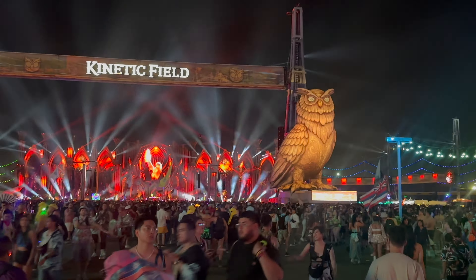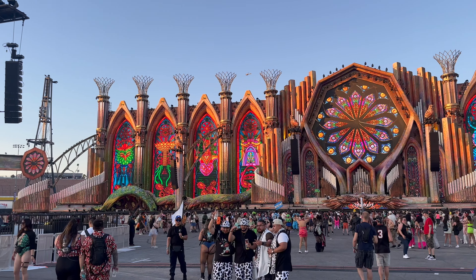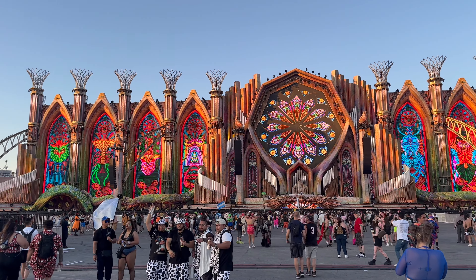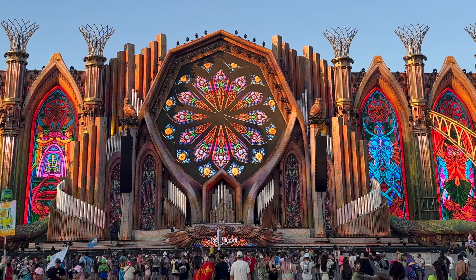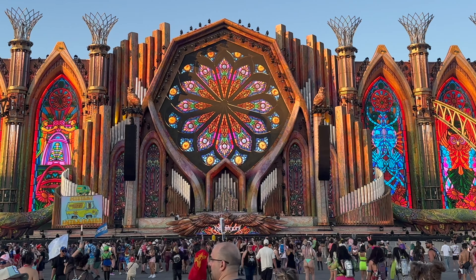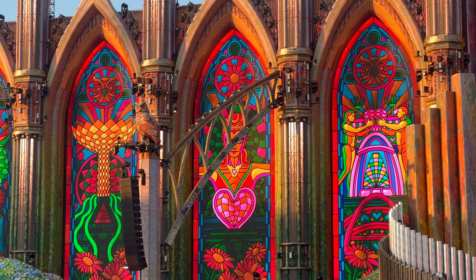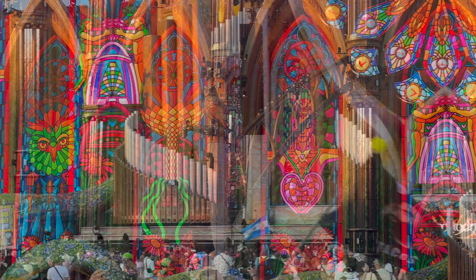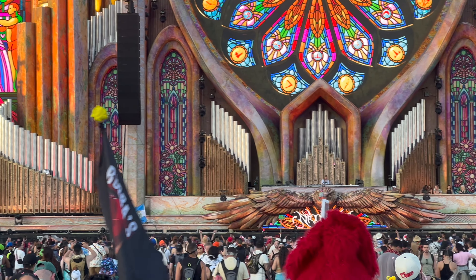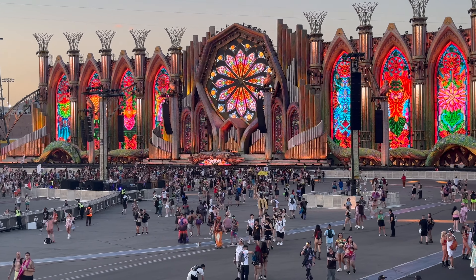Let's kick things off with a quick look at the 2024 main stage: the iconic Kinetic Cathedral. This is by far my favorite stage of all time, featuring the return of the cathedral from 2014. The different stained windows featured a main stage from a previous year at EDC, and the cathedral featured a beautiful organ display that also used inflatables.